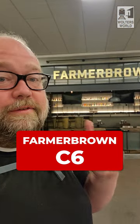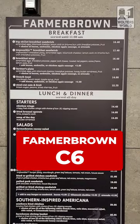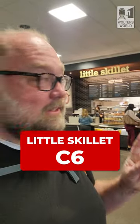Next to C6, you have Farmer Brown. They have burgers and stuff, but they also like to say they have a southern flair, so you have some southern food options there. That gives you another option of something different.